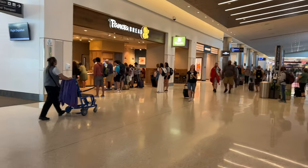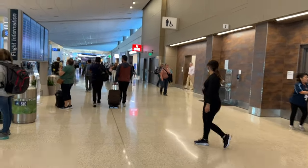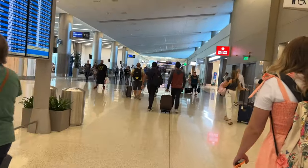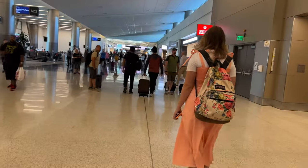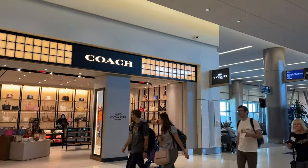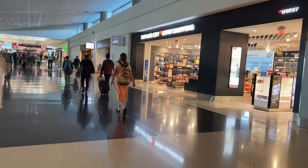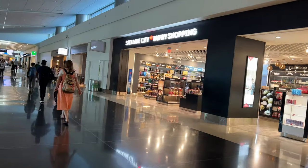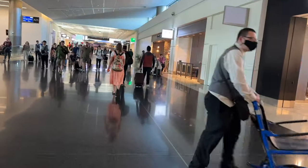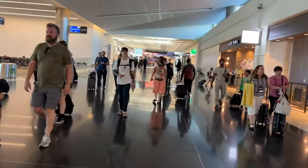Panera Bread over there — I'm kind of in the mood for one of those bread bowls with soup. The flight information screens showing arrivals and departures are on the sides in the middle of the hallway. And there's a Coach store, for those of you who are bourgeois and want to buy something fancy — a purse, a bag, some shoes. Or hey, maybe your sports team needs a new coach.